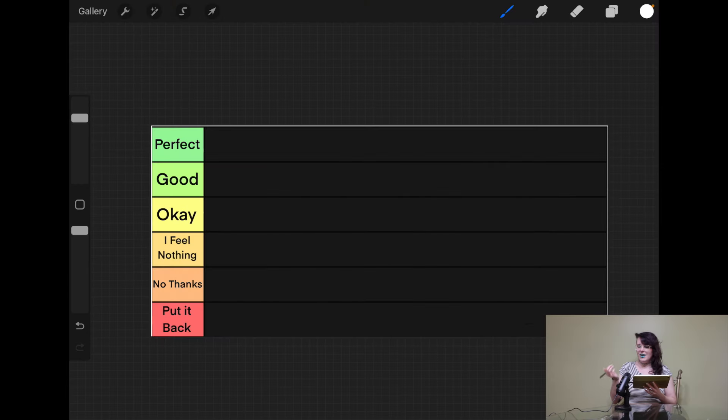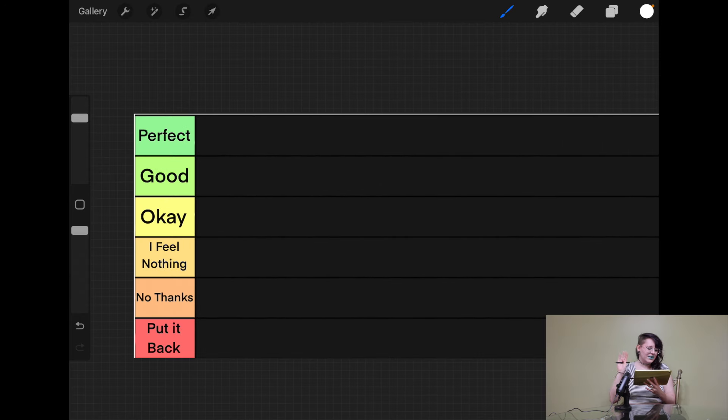In any case, that is what we are going to be doing today. As with all of my other rankings and videos, everything I say today is just going to be my opinion. If I hate something you love, it's not personal — obviously vice versa. You are absolutely free to disagree with me as long as you can be kind and respectful. Let's go ahead and just jump into the ranking. I'm using Procreate and we have the same tiers: perfect, good, okay, I feel nothing, no thanks, and put it back.